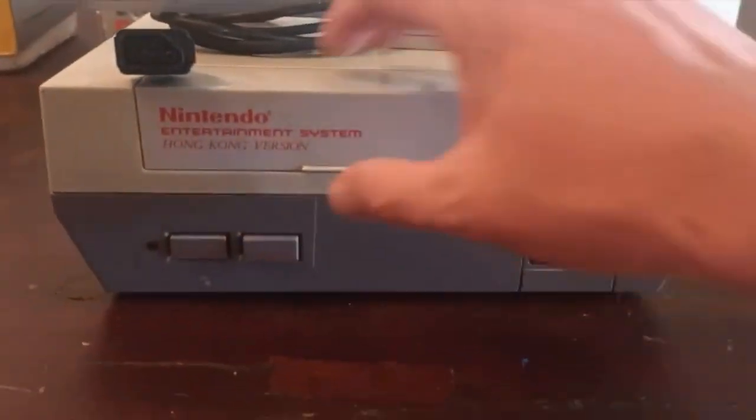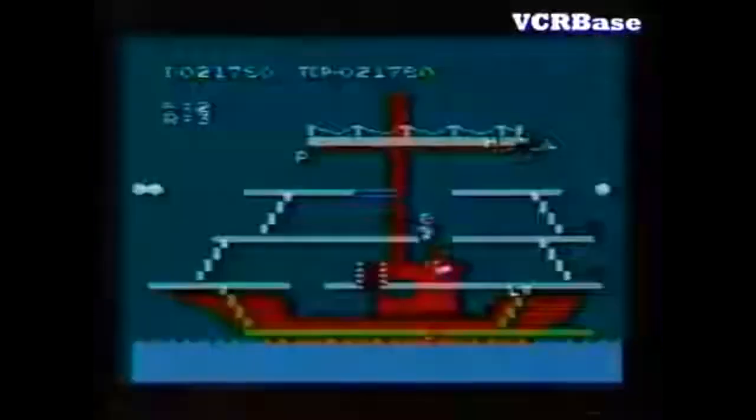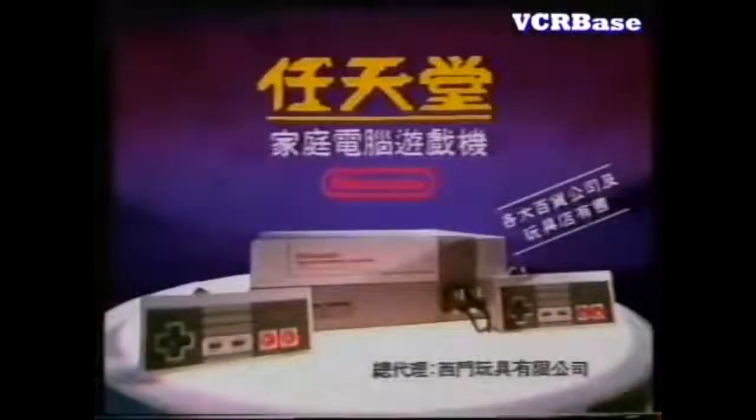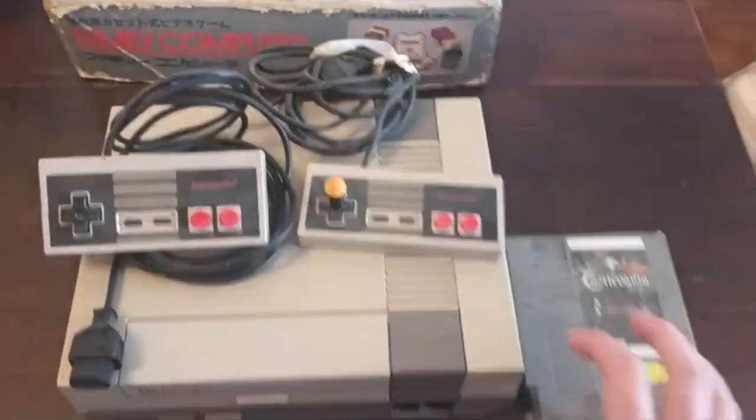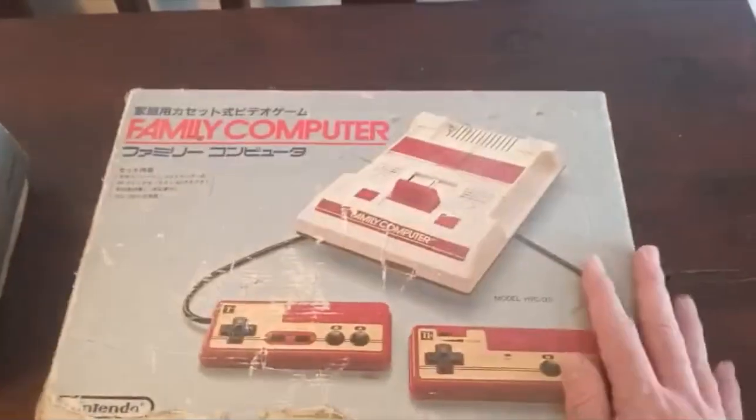So this is what I have so far from my Famicom collection. First of all we've got the Hong Kong version NES front loader, two controllers, which has this one which is amazing - I love that. And what I didn't realize until I bought it is a homebrew Castlevania game, which is just absolutely awesome. So that is that for the NES.